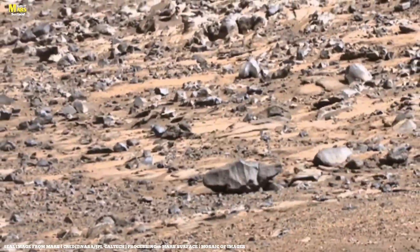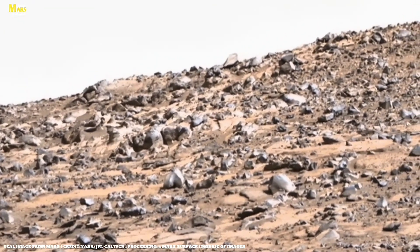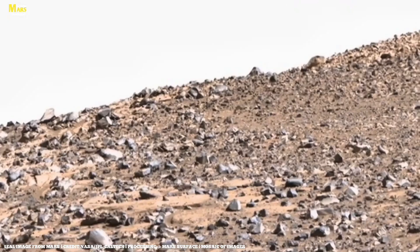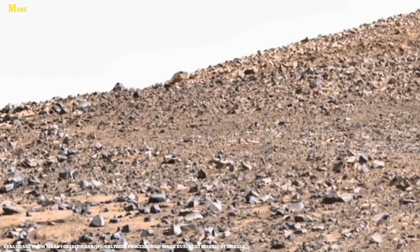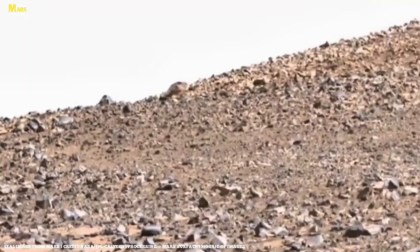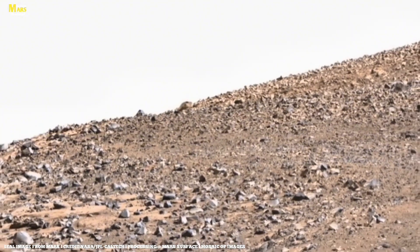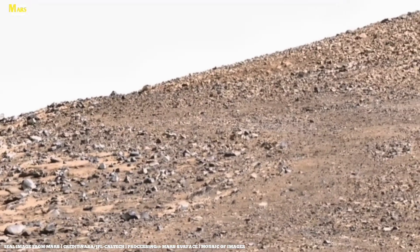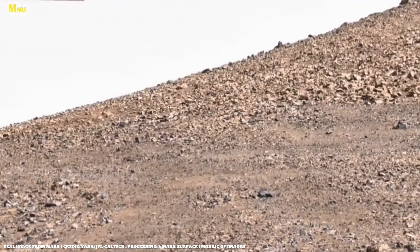And now, the ultimate question: will we really live on Mars one day? This is no longer science fiction — it is becoming reality. But life on Mars will not be easy. Its cold can freeze bones, with temperatures dropping to minus 60 degrees Celsius. Its atmosphere holds almost no oxygen and is so thin that humans cannot survive unprotected. Yet humanity dreams of building homes here, and one day, perhaps, a child will be born on Mars, look up at the sky, and see Earth not as home, but as a distant shining star.